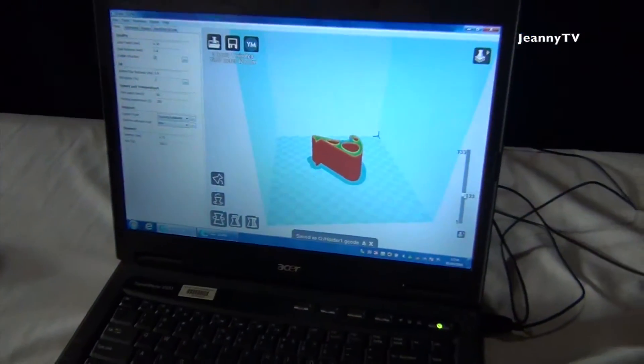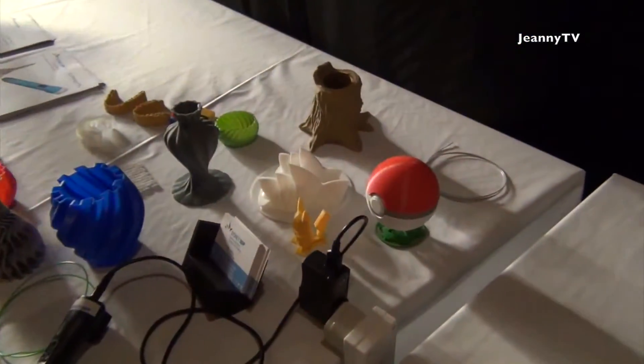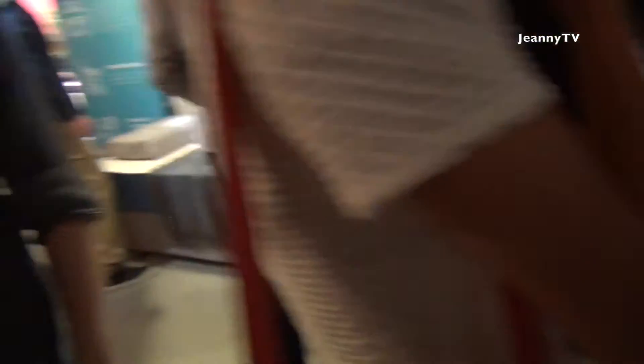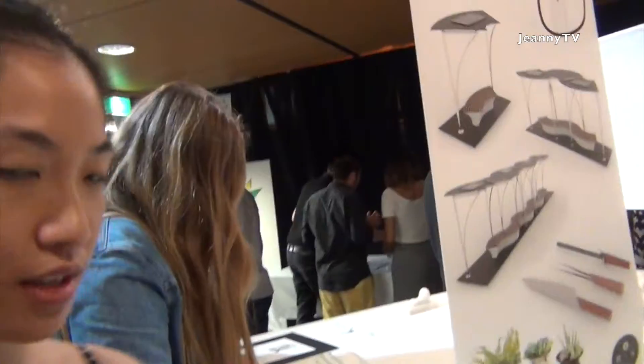I think this is the 3D printing room — there is one printing happening right now. So it's printing this shape. And these were the past projects. This one is flexible, which is pretty cool. There are other things here as well.